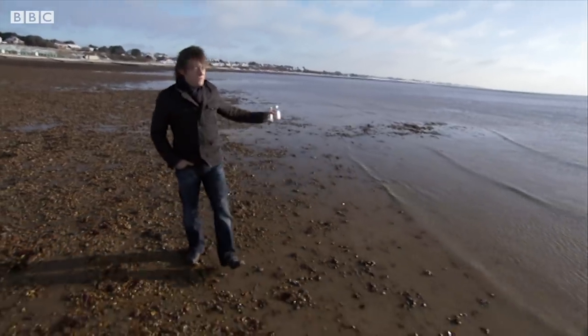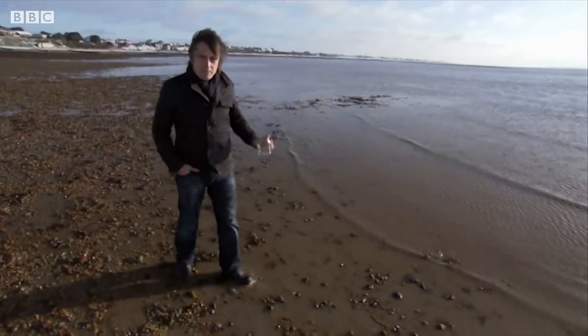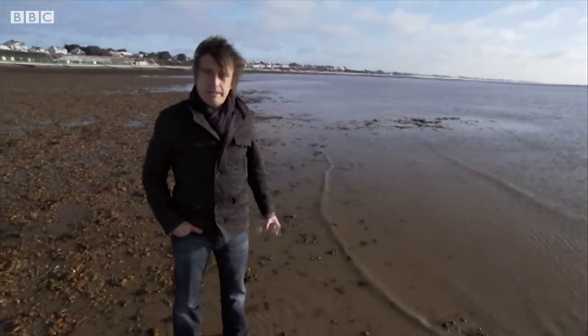Sometimes you really do have to brave the elements to enjoy the delights of the British coastline. But have you ever stopped to think what's beside us when we're beside the sea? Let's take a look.